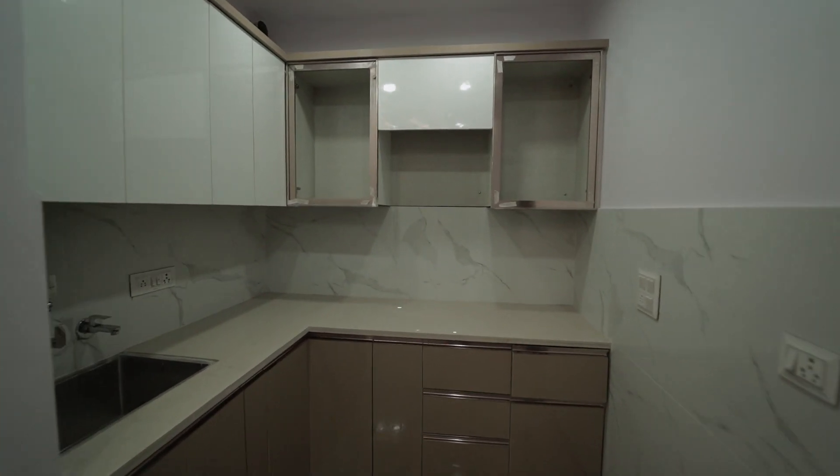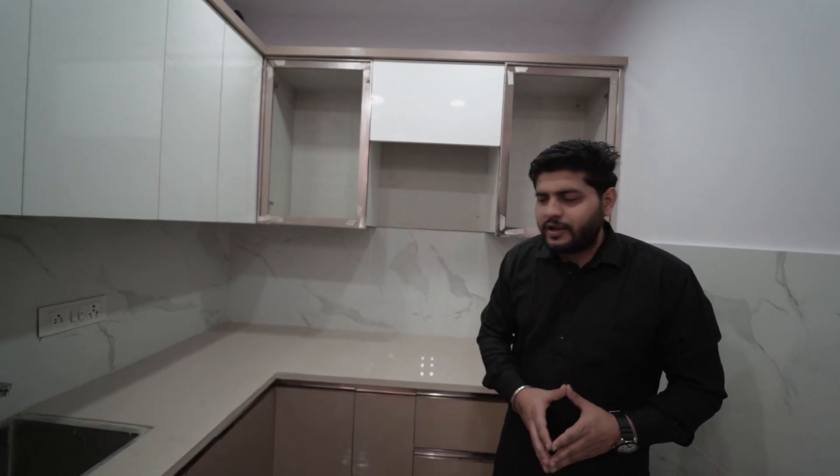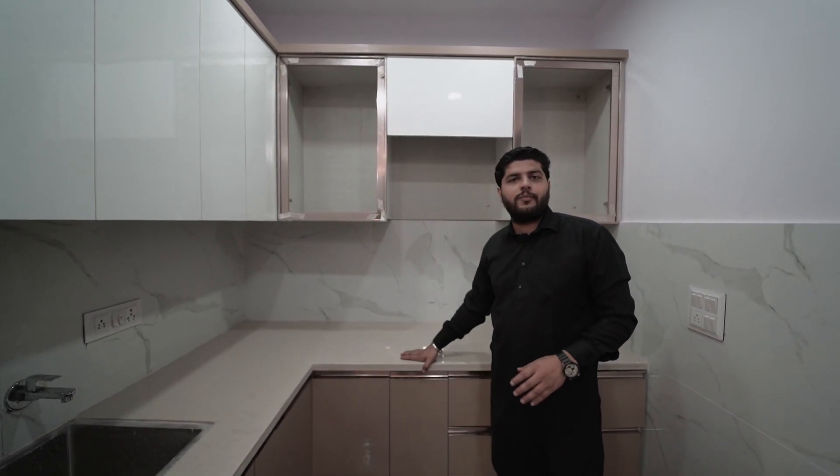Now let's go to the kitchen area. We will see the white and gold color combination. The kitchen shelf top is a creamy shade with LED lighting.